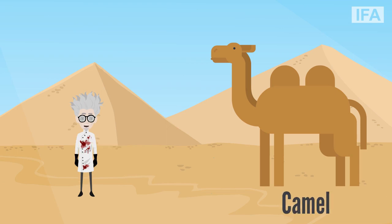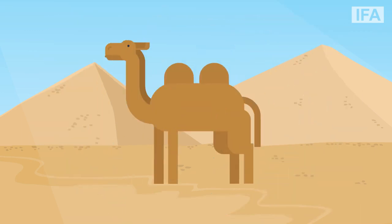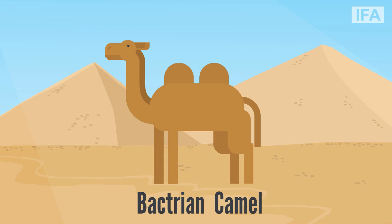The obvious reason for its peculiarity is its hump. But did you know that there are two types of camel? One with a single hump is called the dromedary camel, and the other one with two humps is called the Bactrian camel.